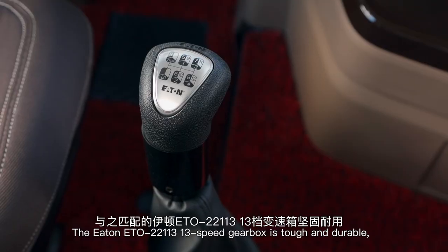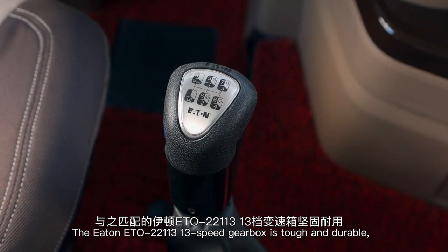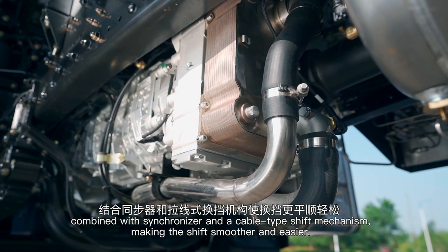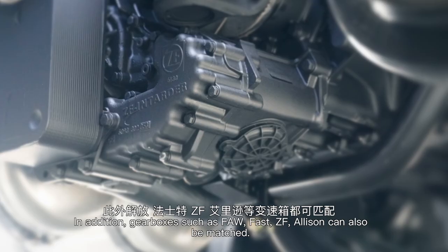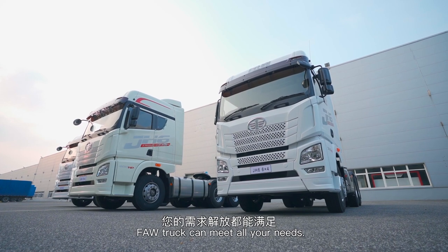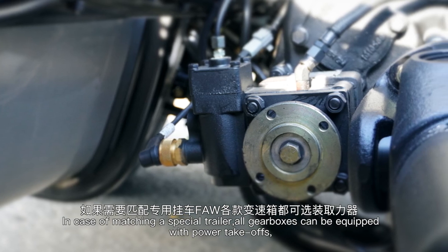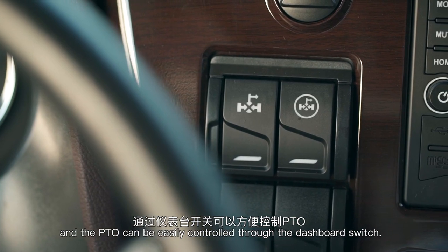The Eaton ETO 22-113 13-speed gearbox is tough and durable, combined with a synchronizer and cable-type shift mechanism, making shifting smoother and easier. In addition, gearboxes such as FAW, Fast, ZF, and Allison can also be matched. FAW truck can meet all your needs. In case of matching a special trailer, all gearboxes can be equipped with power takeoffs, and the PTO can be easily controlled through the dashboard switch.